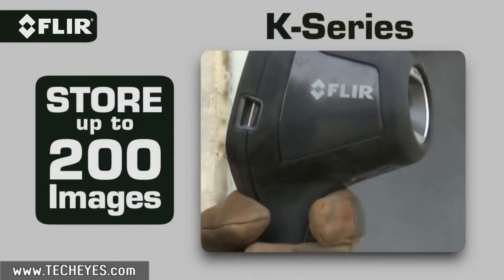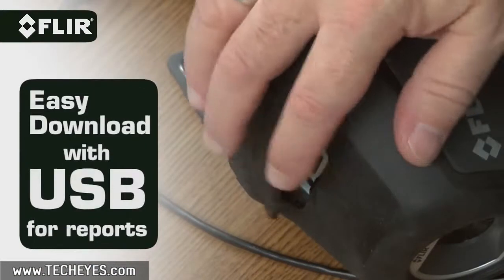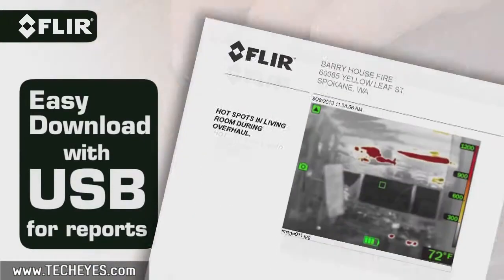K-Series cameras can also store up to 200 thermal images. Review them later from the onboard archive, or download the JPEGs back at the station to generate reports.